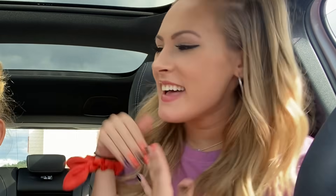Hey guys! It's me Kayla and Kali, and today we're going to be doing a super fun fidget mystery unboxing.